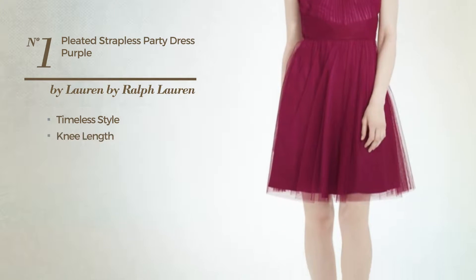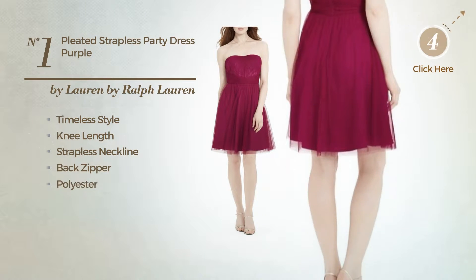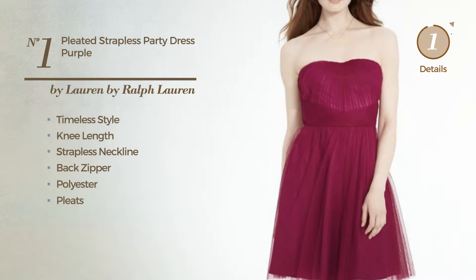Number 1. A synthesis of timeless and luxurious in this knee-length dress. Featuring a strapless neckline, as well as back zipper, produced with polyester, detailed with pleats. Available only in this color.